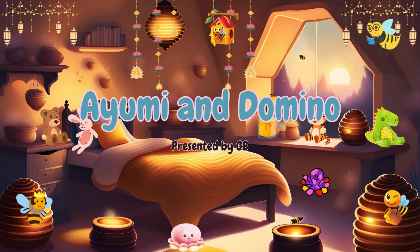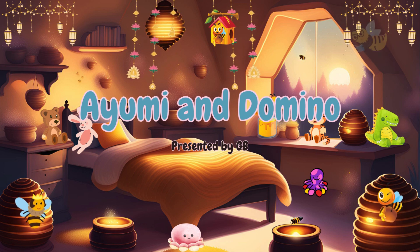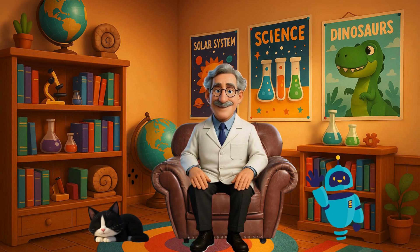Ayumi and Domino. My curious little minds, today I'm going to reveal a sticky, sweet secret. Have you ever wondered how bees — those tiny, buzzing workers — make honey? It's not magic. It's science. Bee science. So sit tight, open your brains, and get ready for a journey that's going to make you say: buzz-tastic.